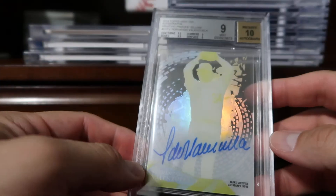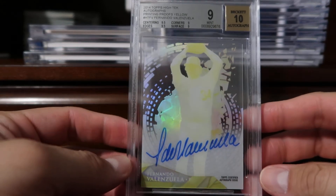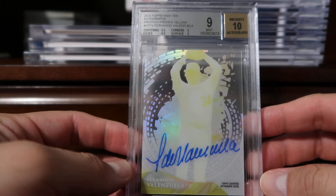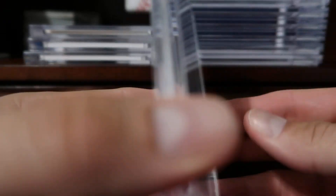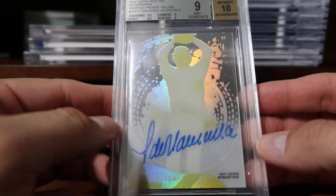Coming in at number eight, this is a Dodger card of Fernando Valenzuela. It's a printing plate — the yellow printing proof for 2014 Topps High Tek, and it is a one of one. I have it at number eight only because it's just yellow, but it's still pretty cool to have.